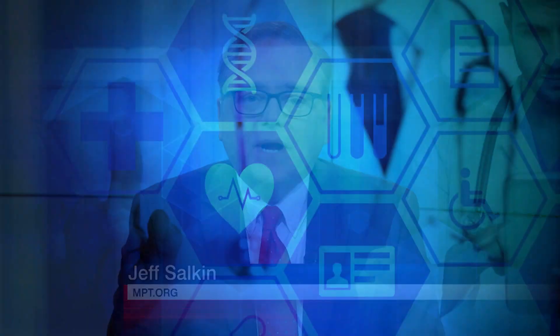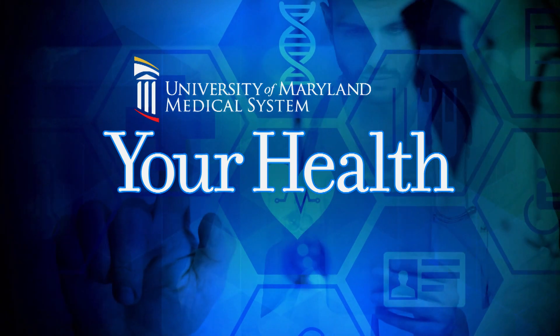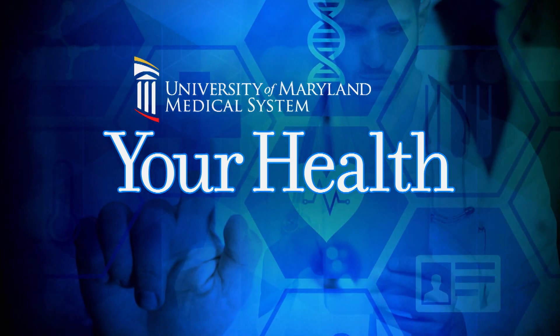We begin tonight talking about your health. Joining us to answer your questions about diabetes and diabetes prevention is Dr. Alexandra Moran, the Diabetes Program Director at the University of Maryland Medical Center. Thank you for being with us. Thank you for having me.